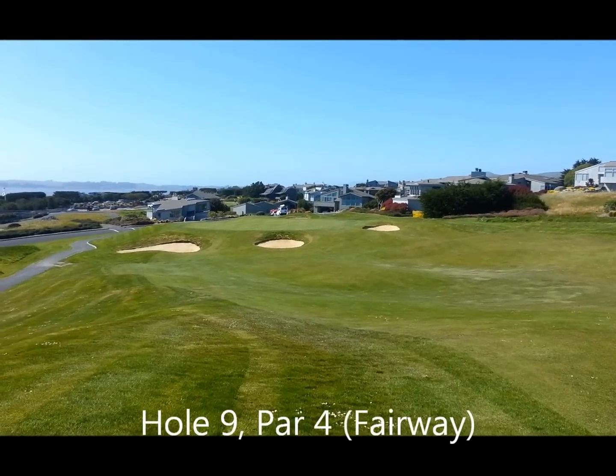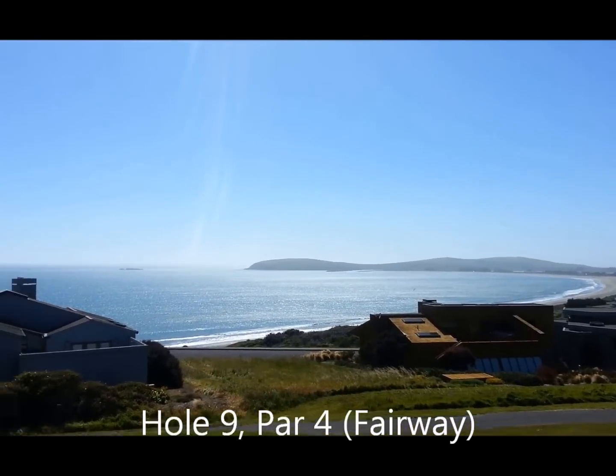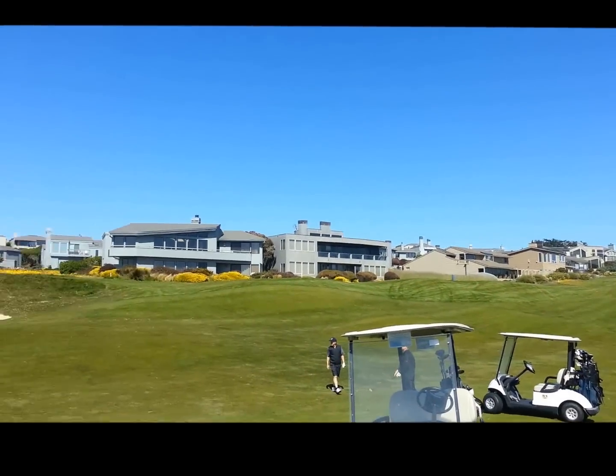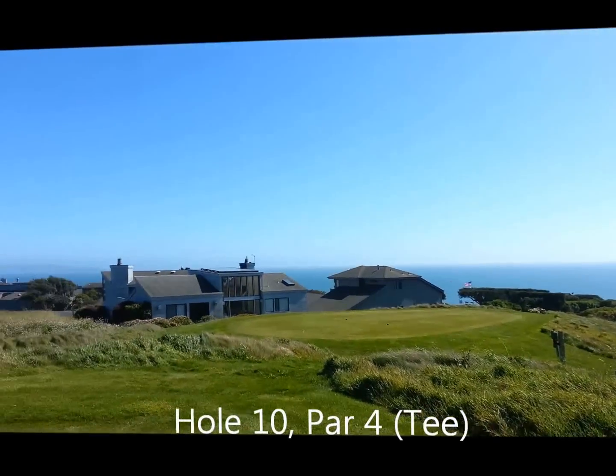Ninth hole — I'm overlooking the river. Gorgeous. Tenth hole.